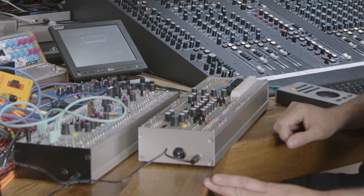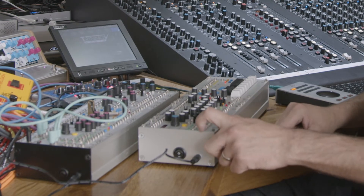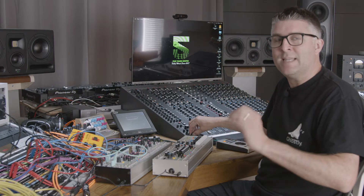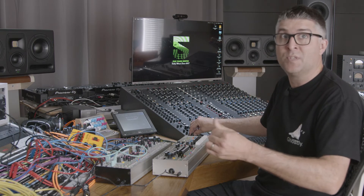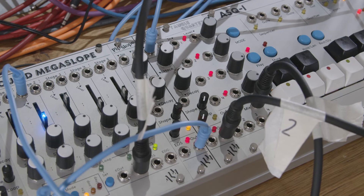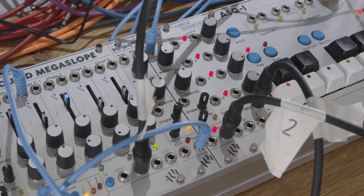What we would do is use something like Pam's Workout, which we'd then feed into the console. The console itself does have an AR envelope within it, and we find it can be a bit snappy and clicky depending on the sound source, so we can go into PIP Slope and start to alter the envelope there.